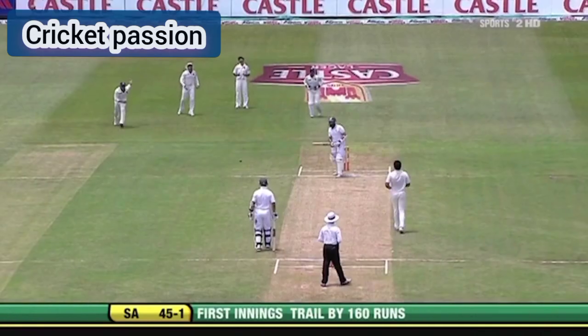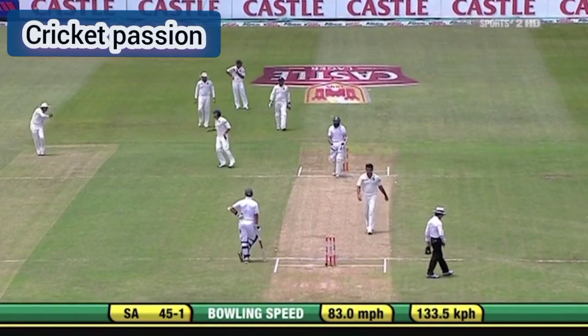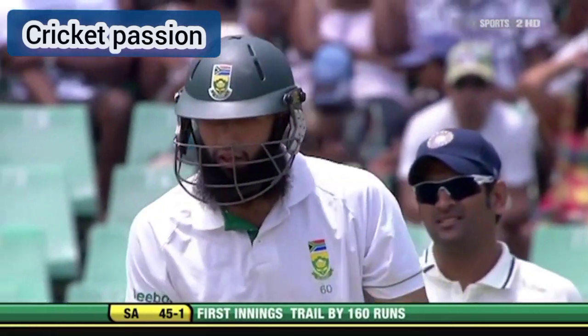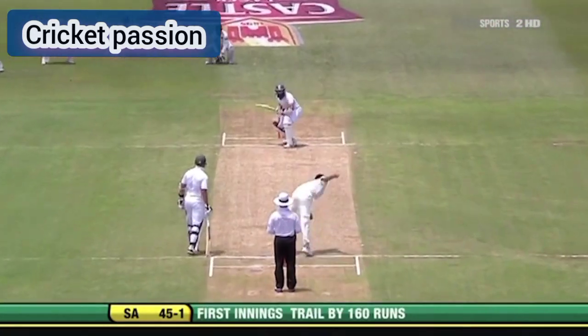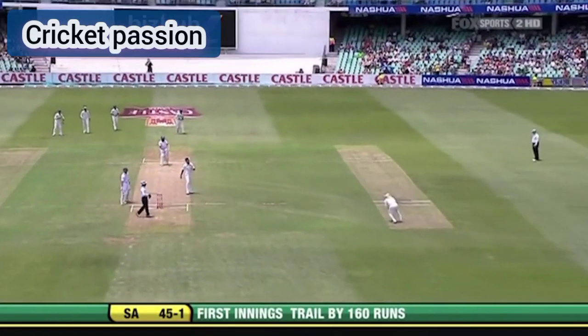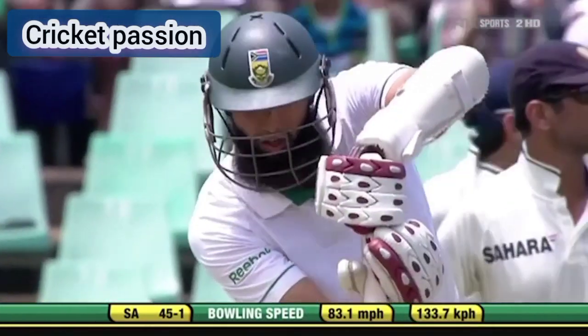Oh, that's beautifully bowled — it's exactly what he was talking about. He has the ability to hold its line, go across the right-hander, then the next one comes in. This should be standardized around the world — it's made a difference to the game in my view, and many others would agree. 45 for one.